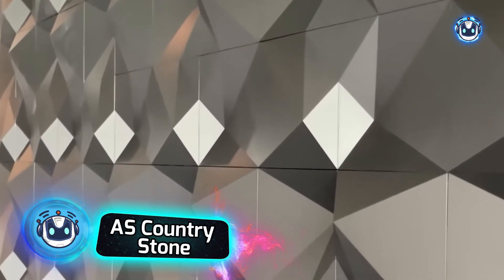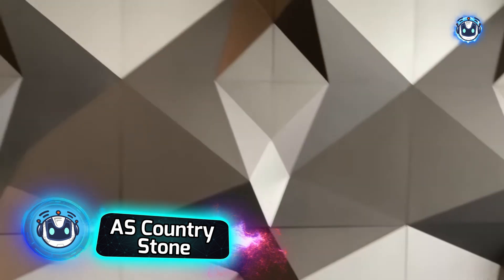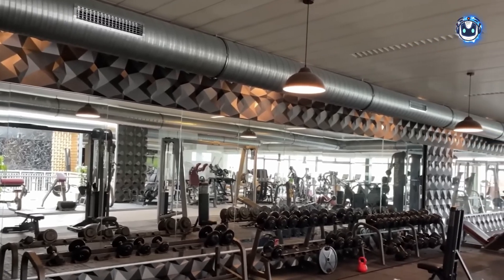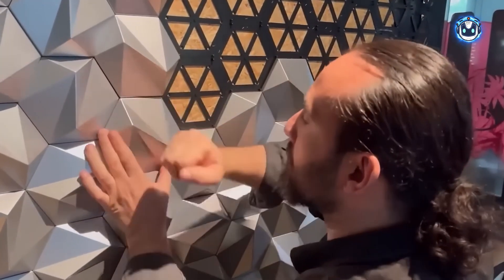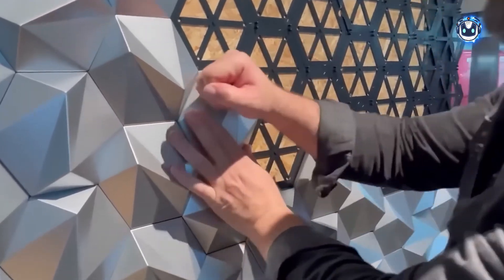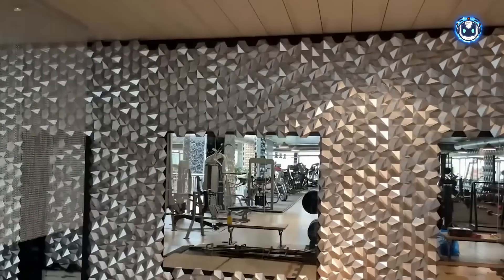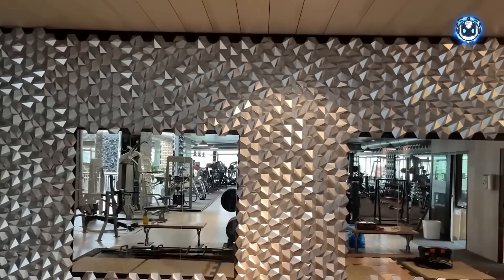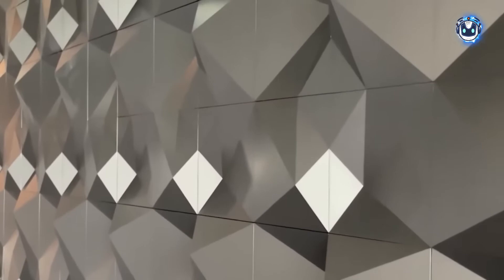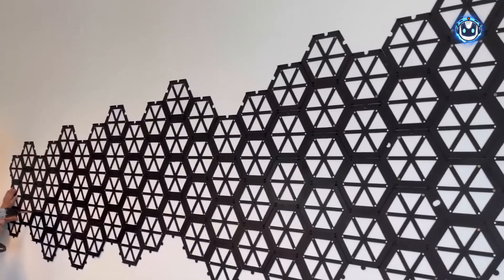Countrystone's 3D panels are revolutionizing interior aesthetics. These remarkable installations don't just cover walls — they transform spaces into visual symphonies that could rival sci-fi movie sets or futuristic spacecraft interiors. Forget flat wallpaper and conventional paint. Here's where creativity takes three-dimensional form. These ingenious panels, crafted from lightweight plastic, harmonize beautifully with modern materials like concrete, steel, and glass, creating a dialogue between texture and space.